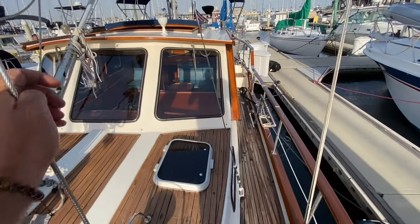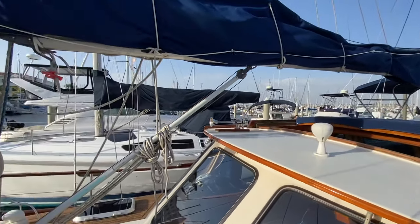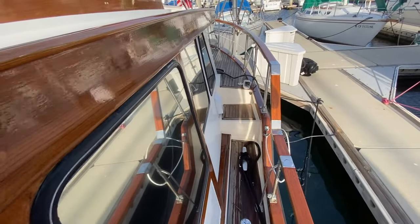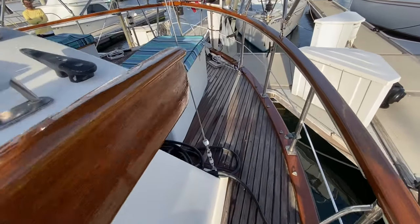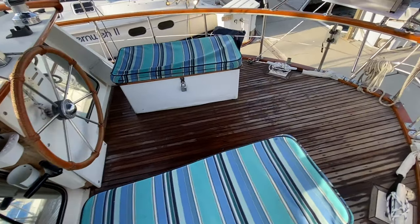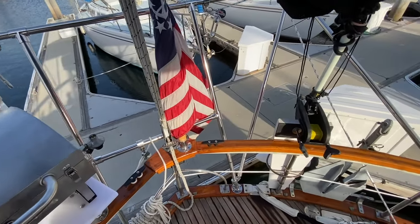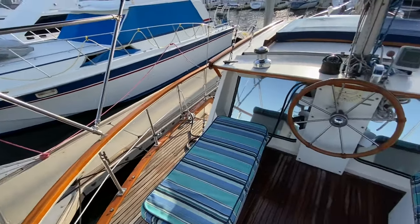Working our way back to the aft of the vessel, as you can see there are just lots of places to lounge and utilize this space. Beautiful barbecue that's been mounted here, the flagpole — again the attention to detail on all the varnish around here is just really classically done. So if you're looking for a great vessel to do some exploring with, you're going to accomplish this and have a unique design as you're doing it.